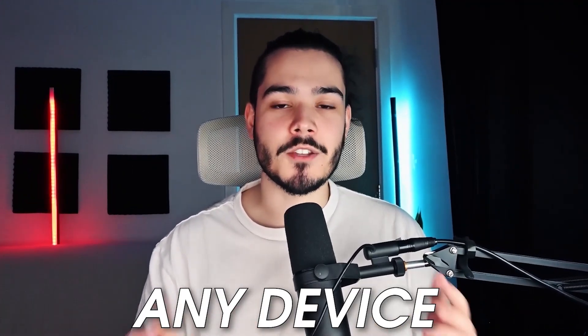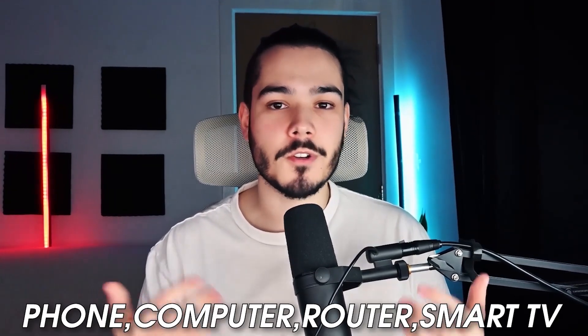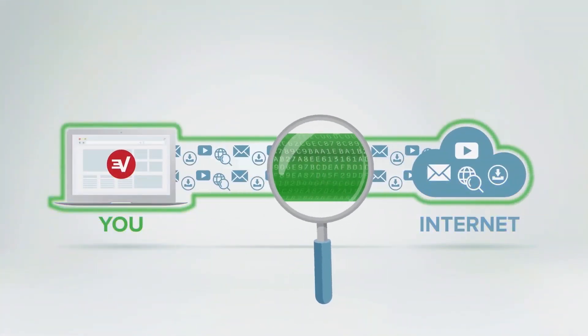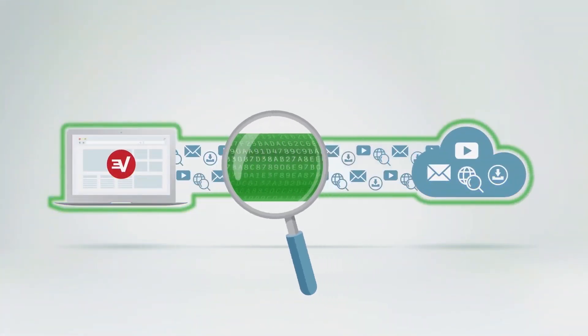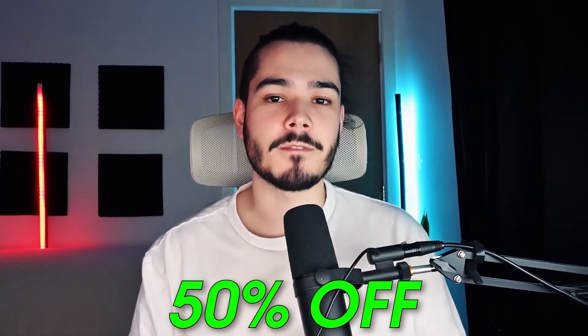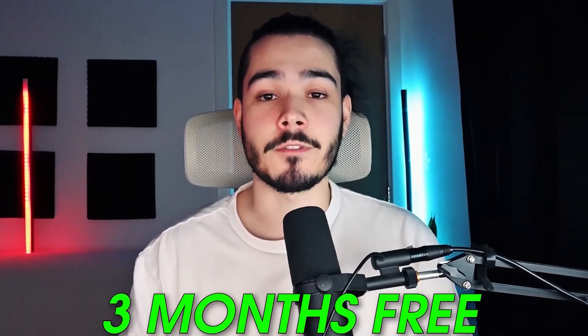You can install ExpressVPN on nearly any device you own — phone, computer, router, smart TV, and much more — and it does give you the quickest speeds and the best security available in a VPN. Check out the link in the description to save 50% on your ExpressVPN subscription and get three months free.